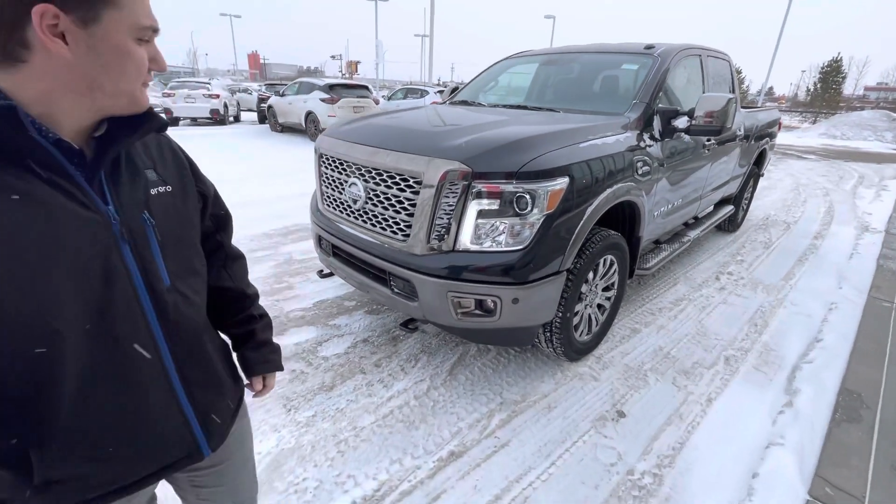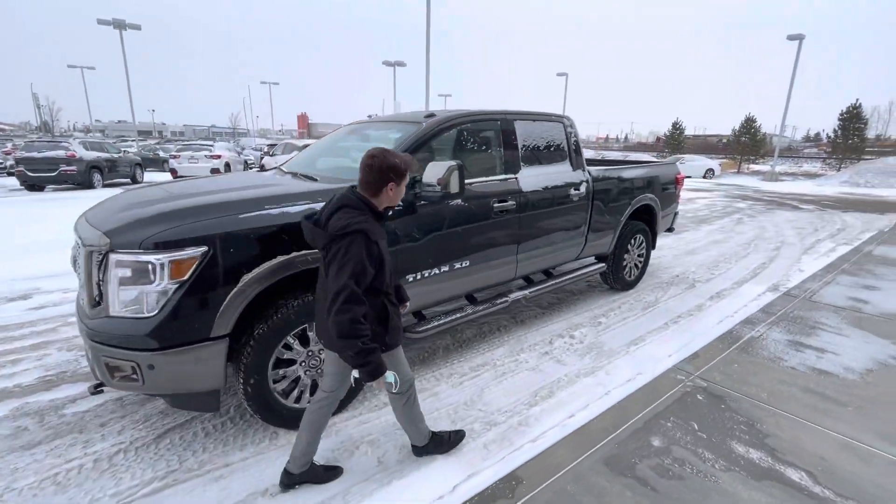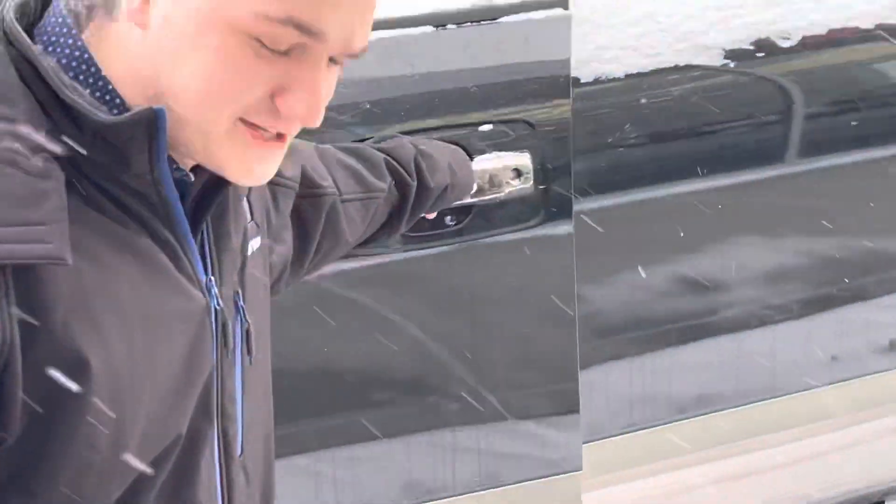You got your tow hooks here on the front as well, those LED headlights. Come around here, check this out. You got keyless entry on the door.